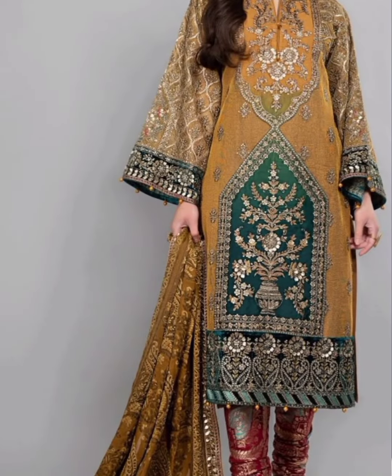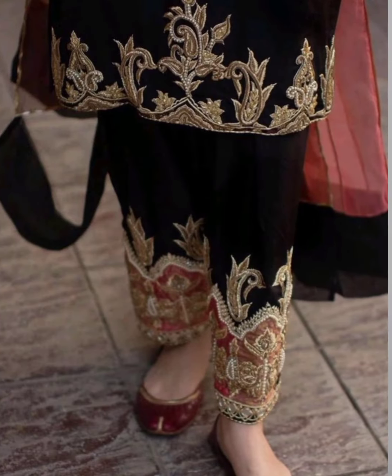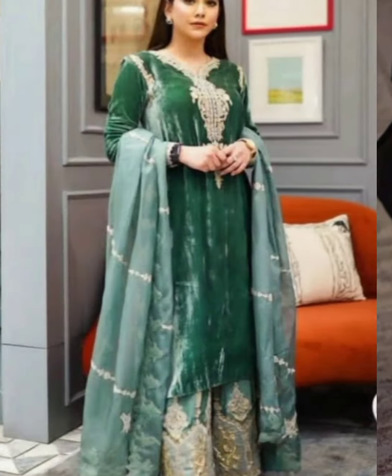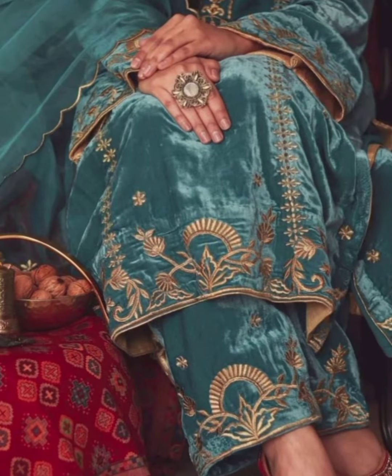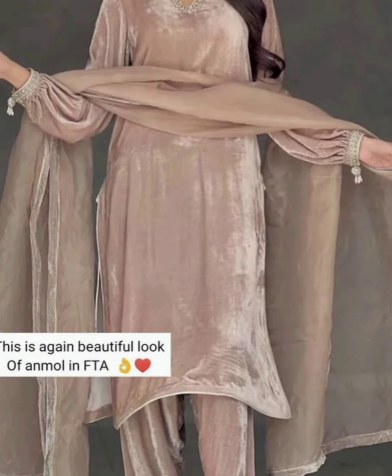Today's video is related to velvet dresses, because the winter season is coming, and the most attractive dress in winter is velvet.